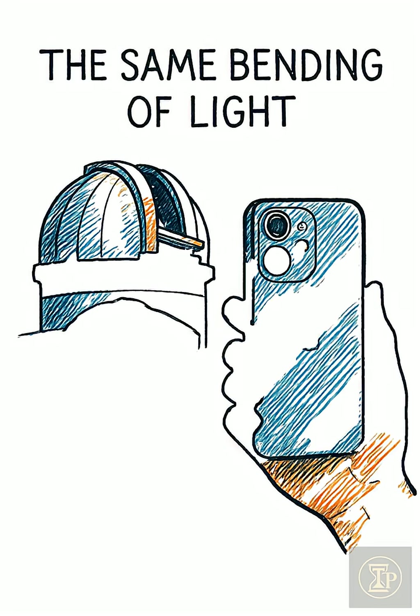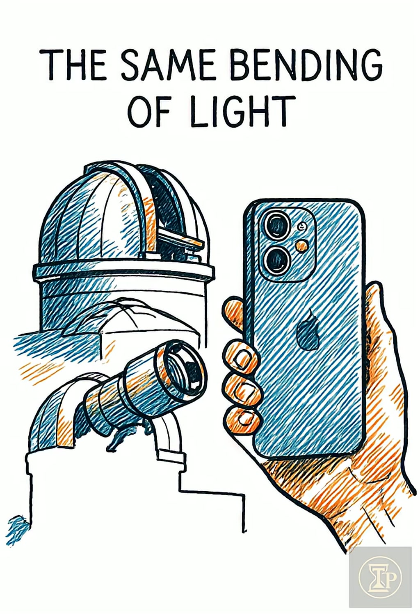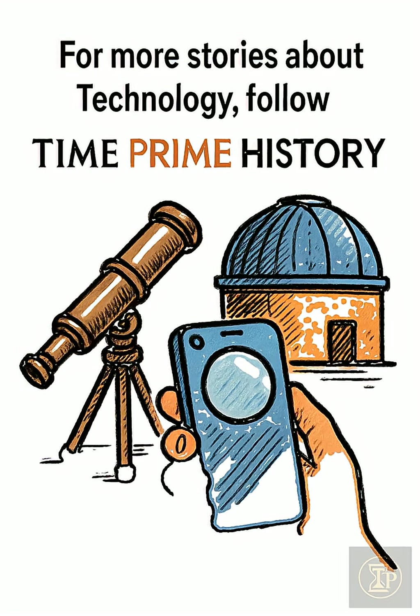The same bending of light still powers modern observatories and even the camera zoom in your phone. For more stories about technology, follow Time Prime History.